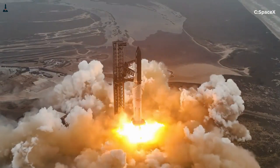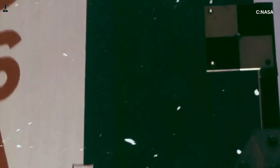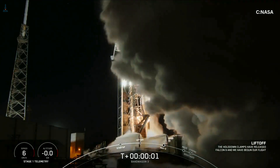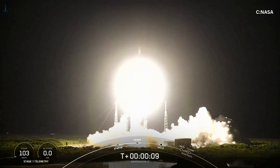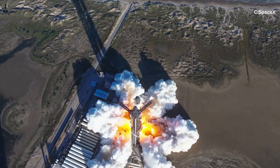Traditionally, rockets solve this problem using massive hold-down systems. Saturn V used powerful hold-down arms that restrained the vehicle until engines reached stable thrust. Falcon 9 uses a strong back and clamp system integrated into the launch mount. These systems absorb torque and lateral loads while the engines stabilize. Starship adapts this approach for rapid reuse, tower catching, and fast turnaround.